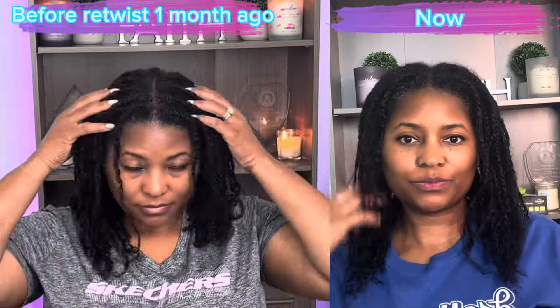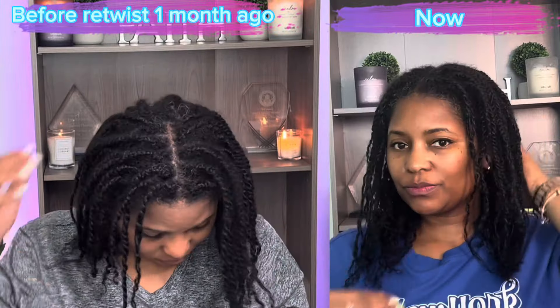The next thing to do is to wash and retwist, and that will be a video coming soon. My ultimate goal is to have healthy, thriving hair. If you want to have healthy, thriving hair, go ahead and hit the like button.